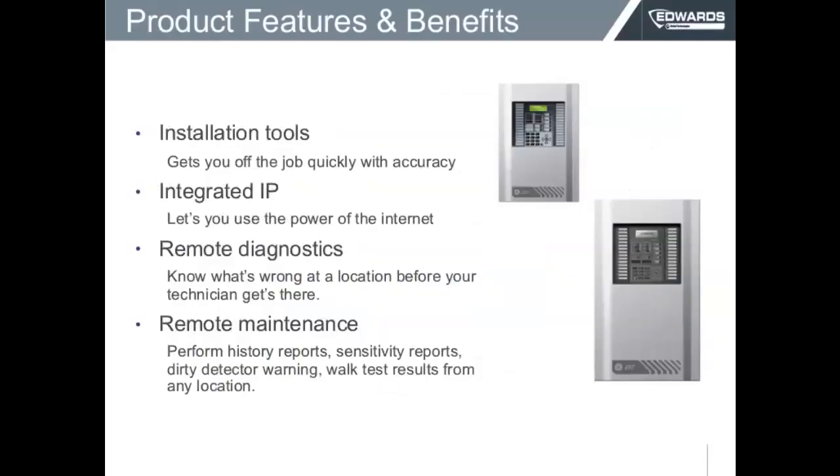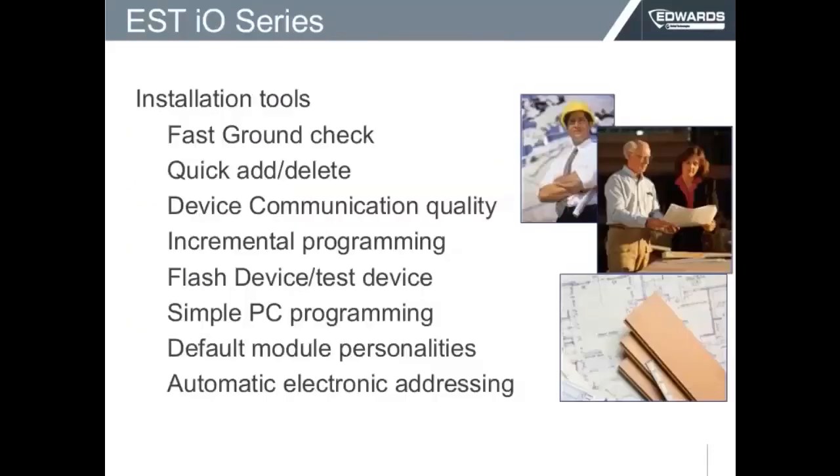The system features four points that are really important. You've got installation tools that get you in and out of the job quickly. You have integrated IP that lets you use the power of the Internet. You have remote diagnostics that permit you to know what's wrong on location before the technician gets there. Plus, you have the capability of doing remote maintenance, where you can perform history reports, sensitivity reports, dirty detector warnings, walk tests, and any number of reports from far — you don't have to be on site.